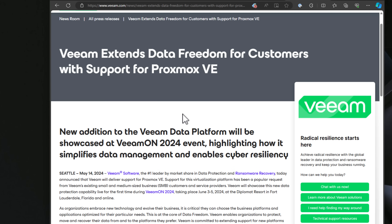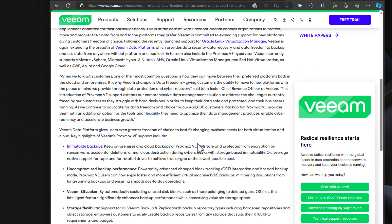Solutions like Nakivo Backup and Replication have already added official Proxmox support. And another major player in this space, Veeam, recently announced forthcoming support for Proxmox backup. This is really exciting on the backup front. Many enterprise organizations feel more comfortable with these commercial backup solutions that are separate from the hypervisor vendor — technology they have relied on for years.